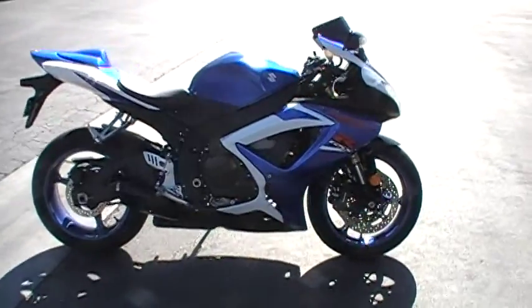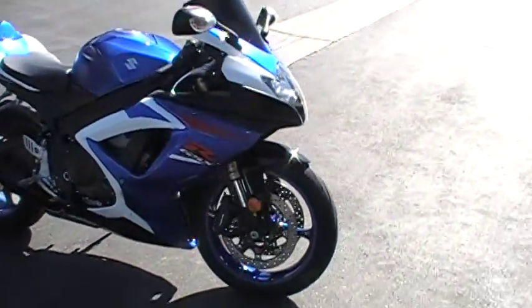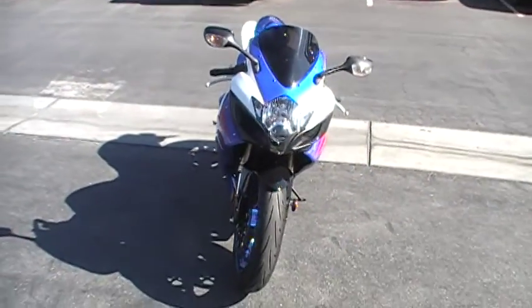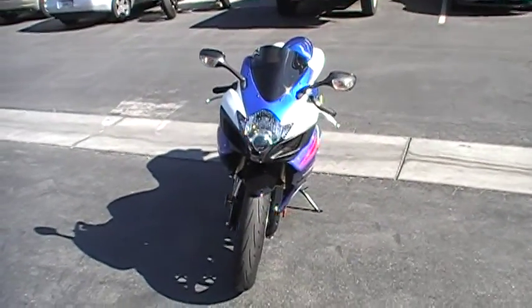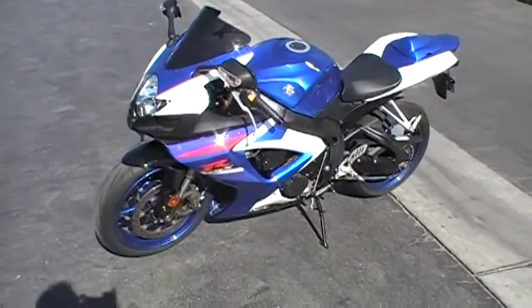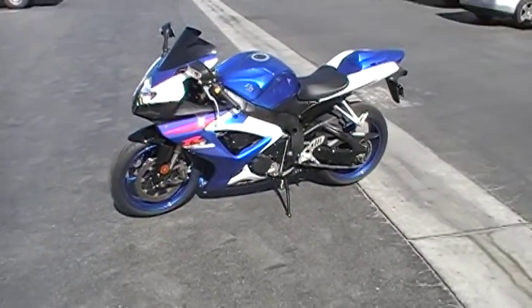I need to touch it up and clean it up a little bit. But that's it — I think it's a pretty sexy-looking bike. It's a little dirty on the left-hand side; I forgot to wipe that down.